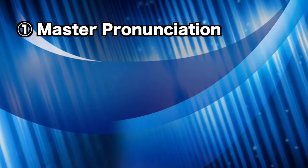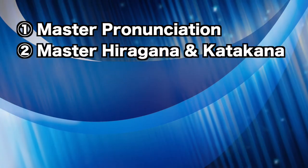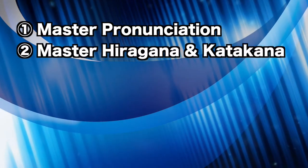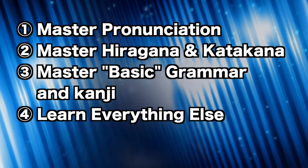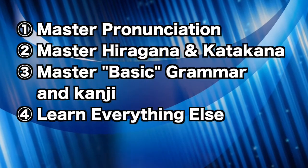This is a very general overall timeline. One: master pronunciation, which is super easy. Two: master hiragana and katakana, or just kana. Three: learn the basic grammar and kanji. And five: learn everything else. I'm going to talk about each of these steps in depth for the remainder of this video and give you guys some resources to master each step.